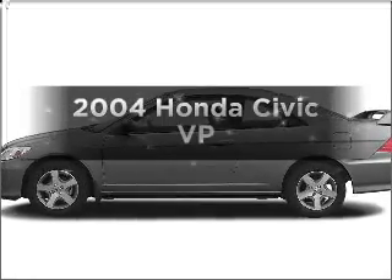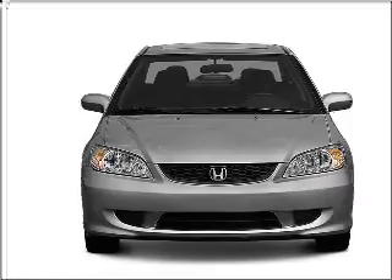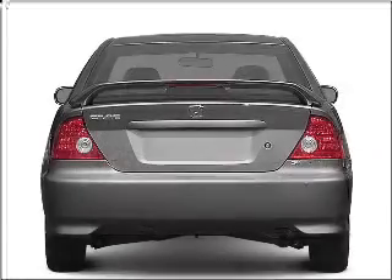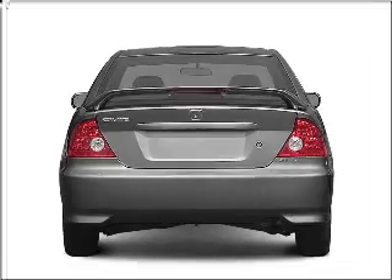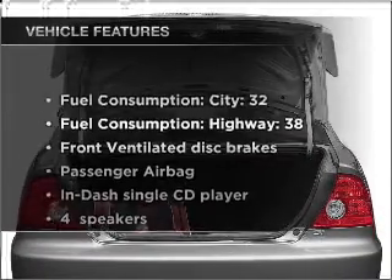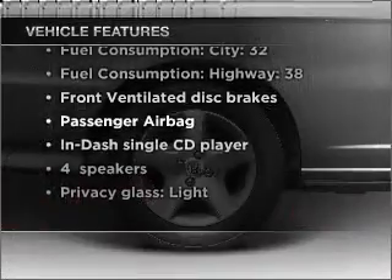Check out this 2004 Honda Civic. Travel the roads in style and comfort in this great vehicle, with an efficient four-cylinder engine that gives you more control with its manual transmission. Premium wheels give a more luxurious look. And with these notable features, you won't want to miss out on the opportunity to own this amazing vehicle.